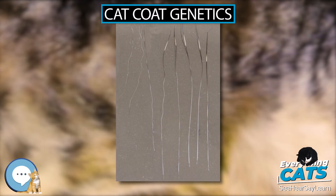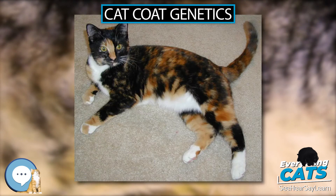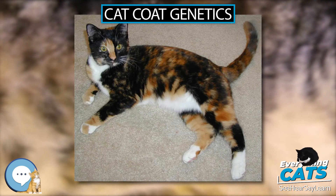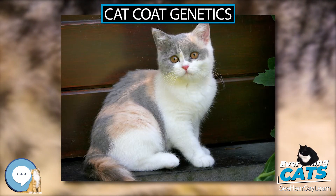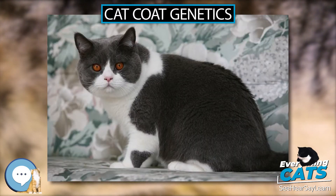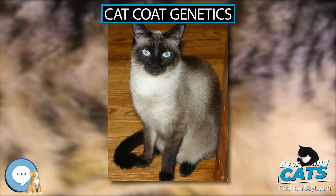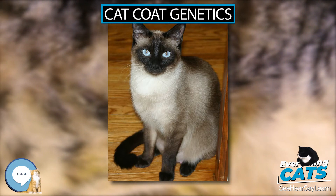A major exception to the solid masking of the tabby pattern exists: the orange allele is epistatic over the aa genotype. That is, in red or cream colored cats, tabby striping is displayed despite the genotype at the agouti locus. This explains why the tabby pattern is usually visible in the orange patches of non-agouti tortoiseshell cats but not in the black or brown patches. Some red cats and most cream cats show a fainter tabby pattern when they have no agouti allele.